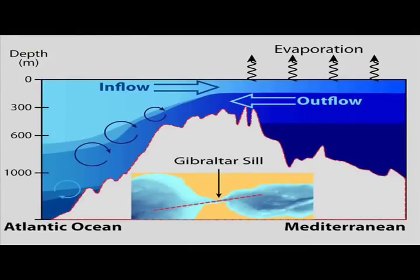At the narrow strait at Gibraltar, Atlantic waters are carried by a near-surface current into the Mediterranean, and below that, cooler, more saline waters are carried out of the Mediterranean and back into the Atlantic.